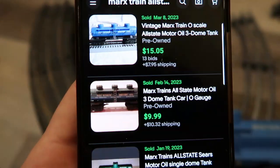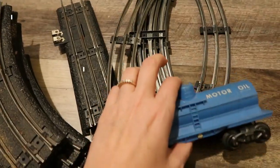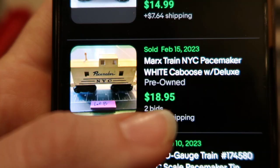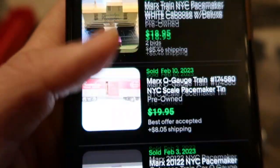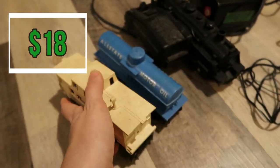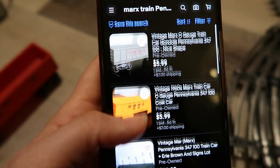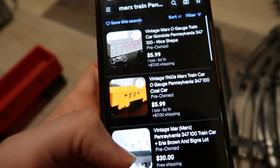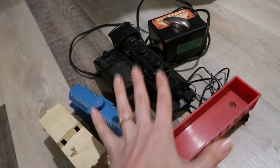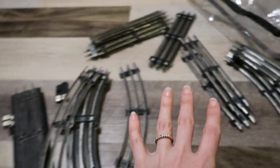Let's say $40 for the engine and coal car, plus the $30 for the transformer. The All-State oil tanks sell for about $15 to $20, so conservatively another $15 for that one. The Pacemaker NYC caboose sold for $18.95 plus shipping — let's say another $18 for that. There are no sold comps for the little red car, but there are currently two auctions with bids, so it looks to be worth about $10. Just these five potential listings and I'm already at $113, with all the track still left.